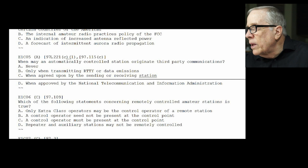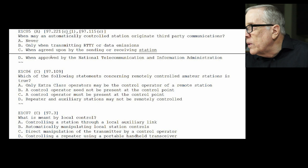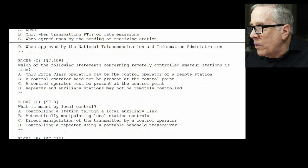E1-C05: when may an automatically controlled station originate third-party communications? The answer is never. E1-C06: which of the following statements concerning remotely controlled amateur stations is true? The answer is C — a control operator must be present at the control point. The control point can obviously be somewhere else.